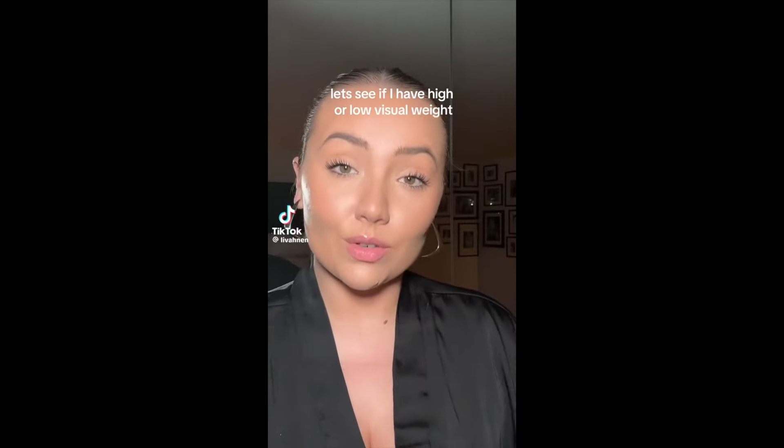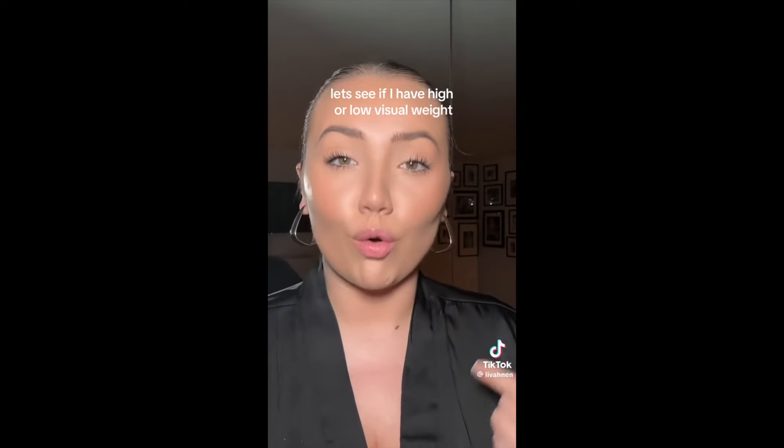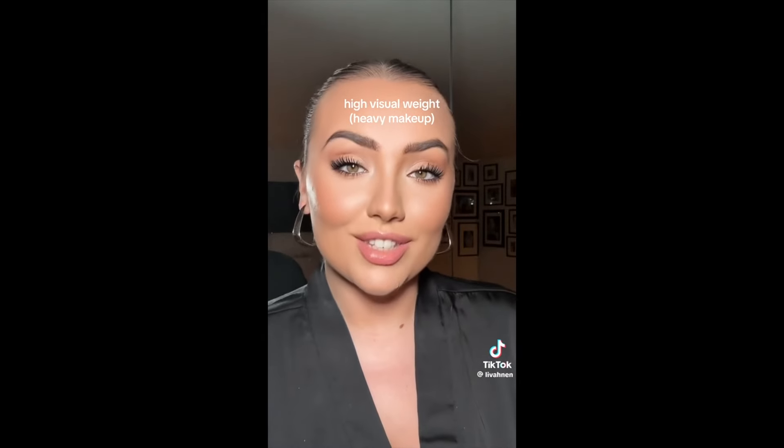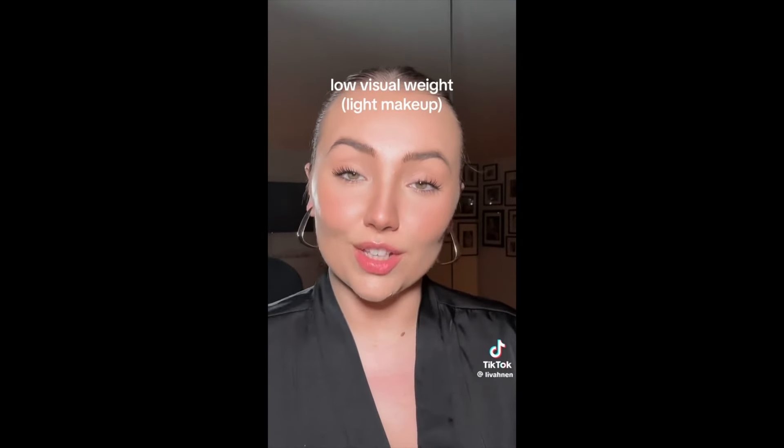TikTok has some filters you can play around with that supposedly help you figure out which one you are. I was today years old when I found out that the way you do your makeup should depend on whether your face has a high or low visual weight. If you turn on the bold glamour filter and it doesn't give you a jump scare — if it actually looks all right — it means your features and facial structure can handle more heavy, high glam moments. But if a softer filter looks better, your face is more suited to natural, light makeup looks that will flatter you more.